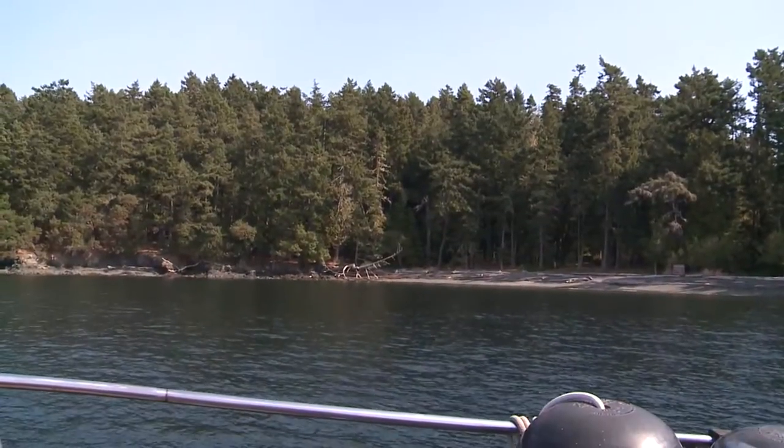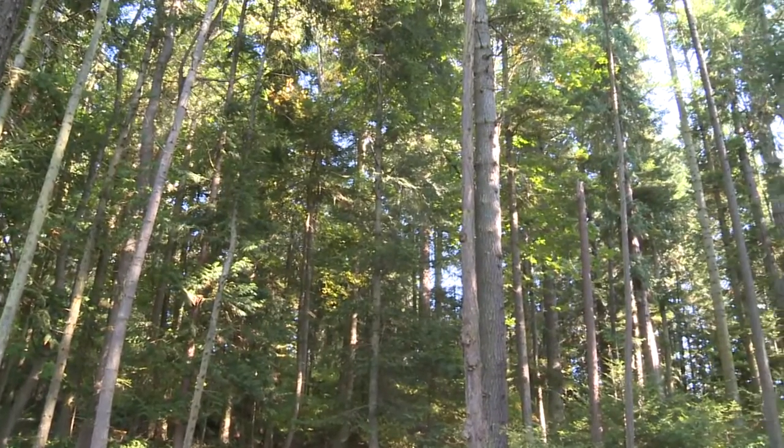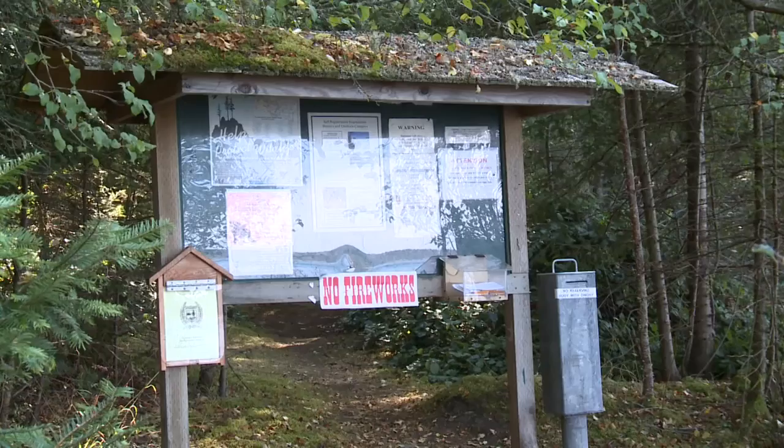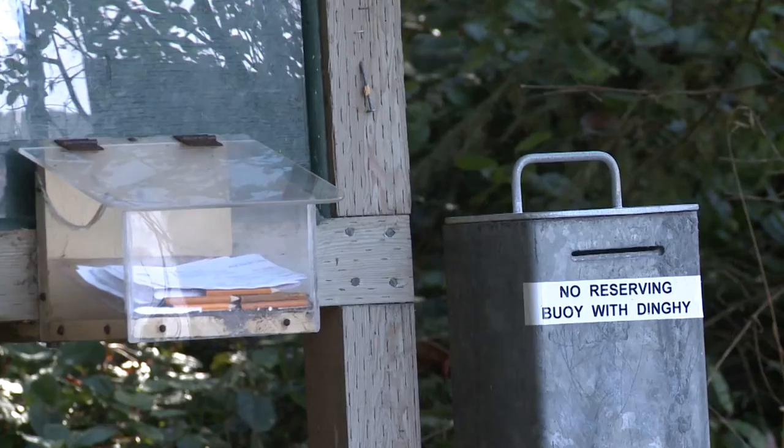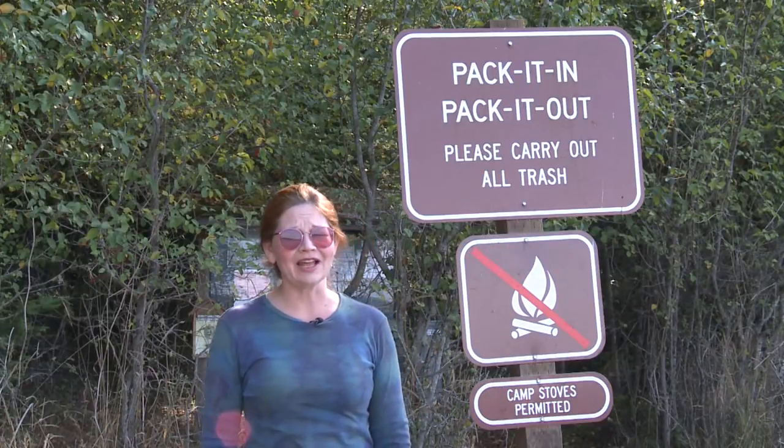The other beach on the island's west side offers more shade with a denser forest of tall trees. This is also where you'll find the island's only pay station. Remember, pack it in and pack it out, especially here in the islands.